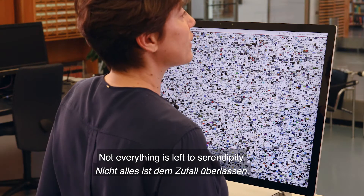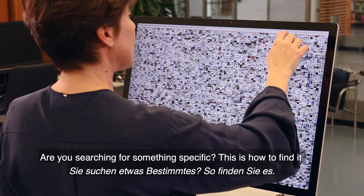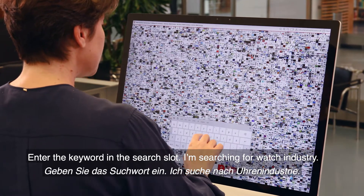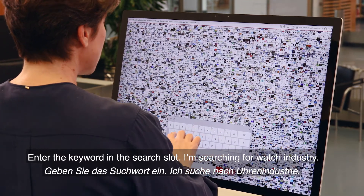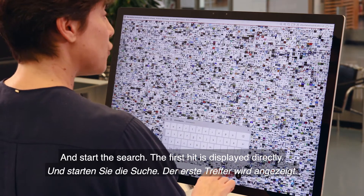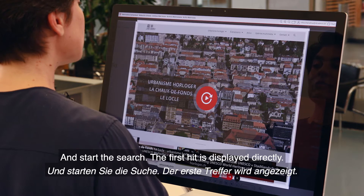Not everything is left to serendipity. Are you searching for something specific? This is how to find it. Enter your keyword in the search slot. I'm searching for watch industry. And start the search. The first hit is displayed directly.